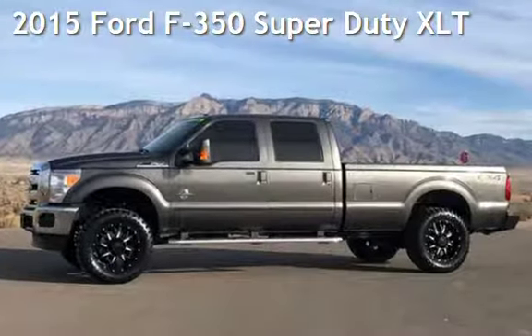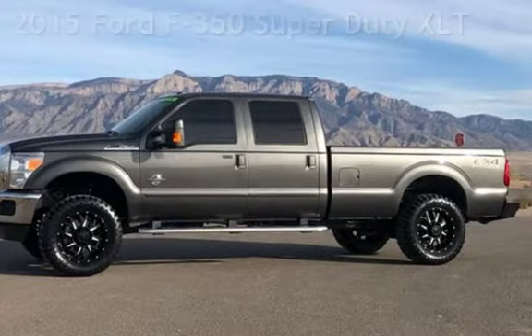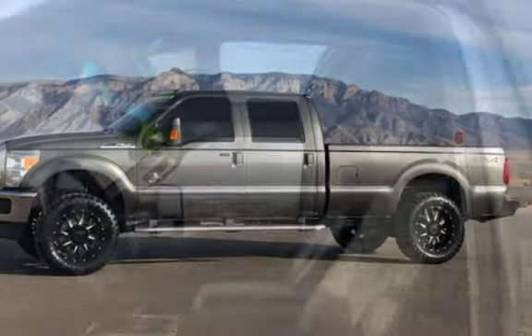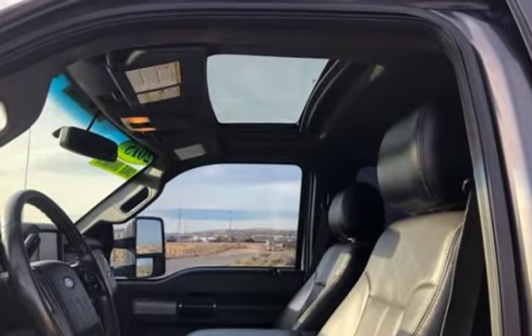Presenting a pre-owned 2015 Ford F-350 Super Duty. This four-door truck has an eight-cylinder, 6.7-liter V8 engine, with four-wheel drive and an automatic transmission.